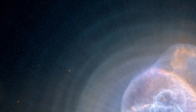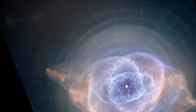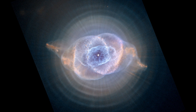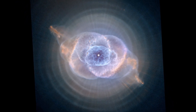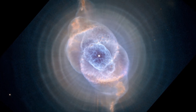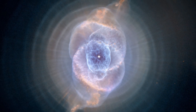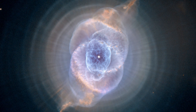Each ring is actually the edge of a spherical bubble seen projected onto the sky, which is why it appears bright along its outer edge. Observations suggest the Cat's Eye was created when a medium-sized star ejected its mass in a series of pulses at 1,500-year intervals. These convulsions created dust shells that form a layered concentric structure around the dying star. The view from Hubble is like seeing an onion cut in half, where each skin layer appears as a ring, and each shell contains as much mass as all of the planets in our solar system combined.